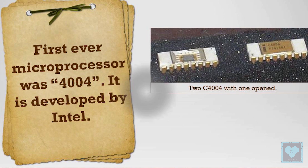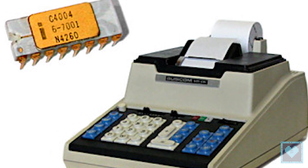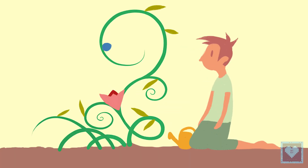Eighth, the first microprocessor created by Intel was the 4004. It was designed for a calculator, and at that time nobody imagined where it would lead.